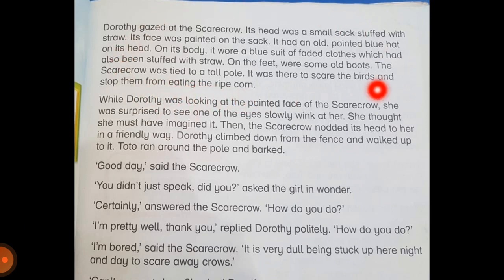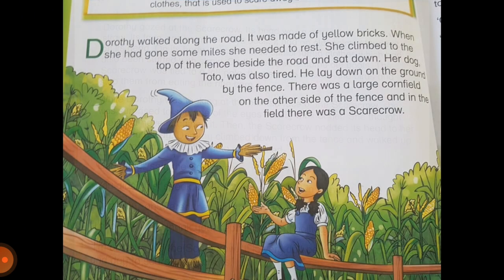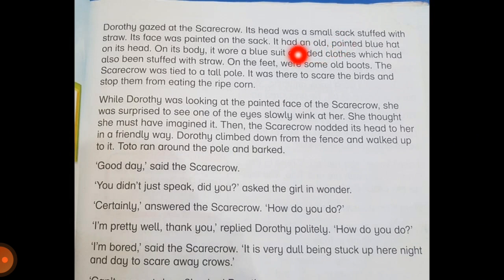Here we get a whole description of the scarecrow — it had a blue pointed hat on its head and it wore a blue suit. The suit was faded, which means that its color had lightened because of use, because it was old. And ripe means the corn which is almost ready to eat.